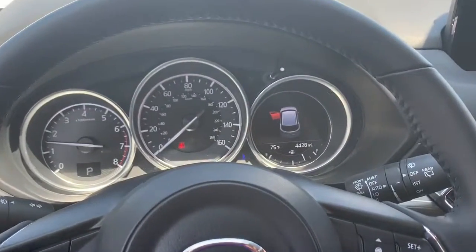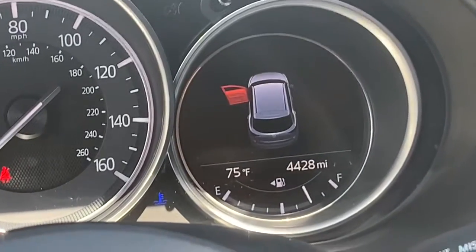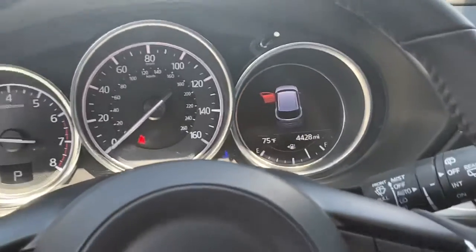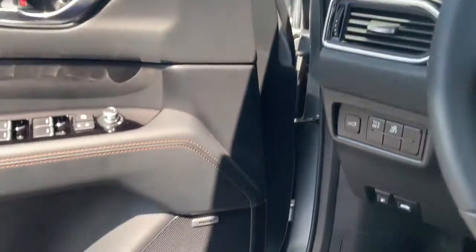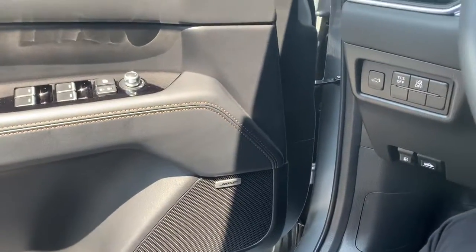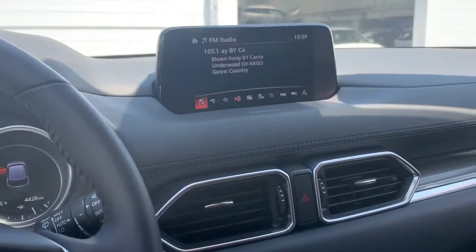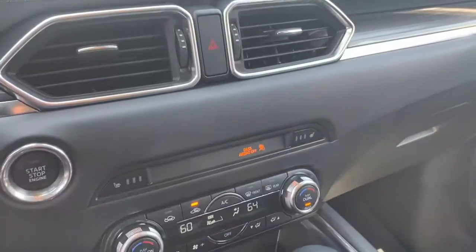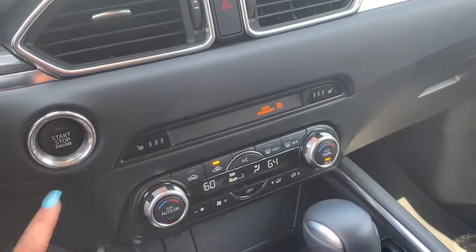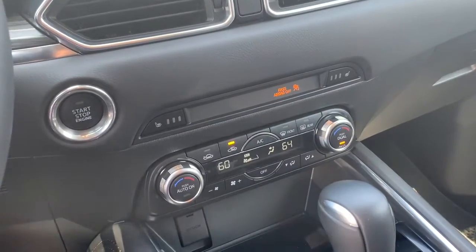I'm going to go ahead and show you the exceptionally low mileage that this vehicle currently holds. Some cool features that stood out to me would be the premium Bose speakers and sound system all around. You can actually play with the bass — just in case you have a DJ in your car. Another thing would be three levels of heated seats for those cold night drives.